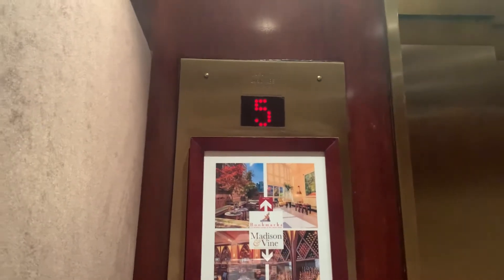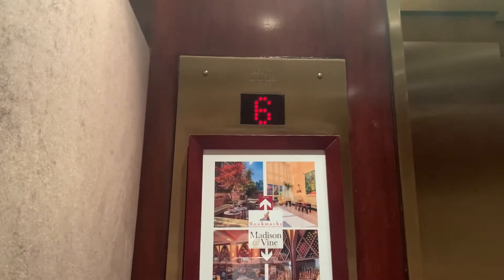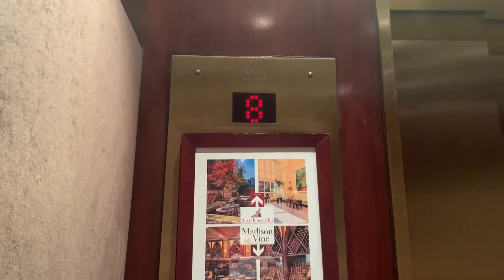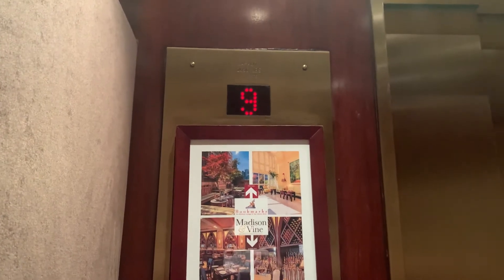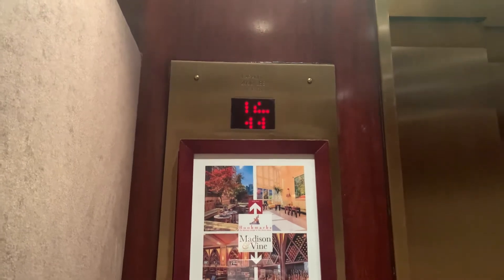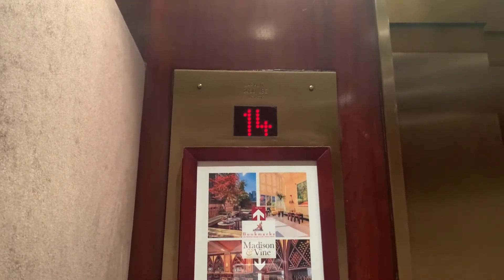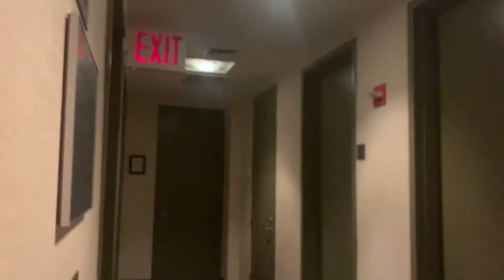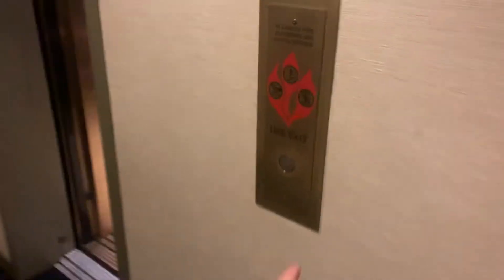2,000 pounds capacity. 3-speed door, 2,000 pounds. Dewhurst fixture.